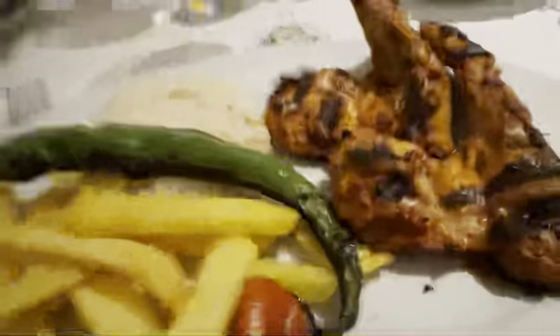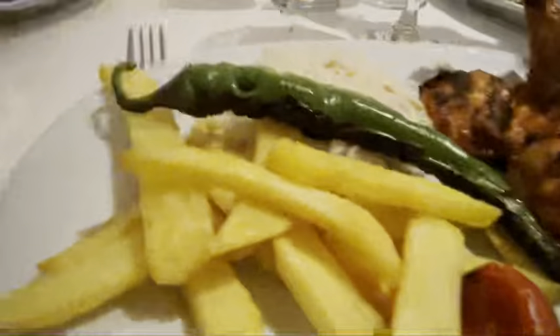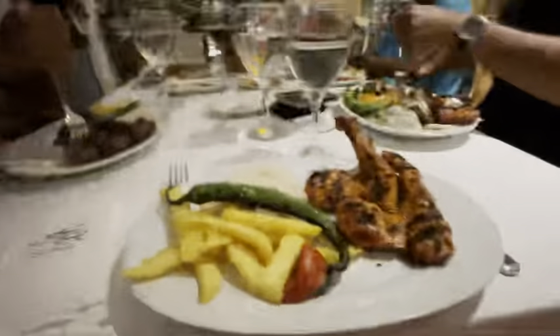Alright guys, so we just got ready and now we're heading to the marina to get some dinner. The restaurant we picked was the Haunted Ottoman restaurant. I got chicken skewers — you can see the chicken here, some french fries, rice, a pepper, and a tomato. So let's eat.